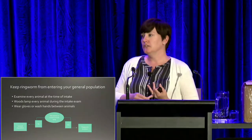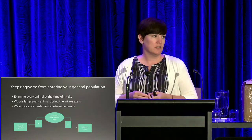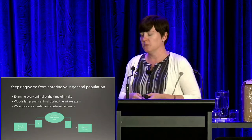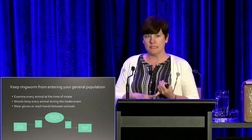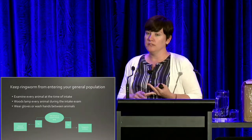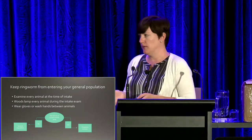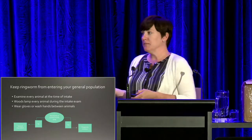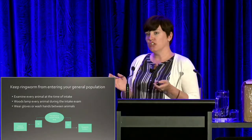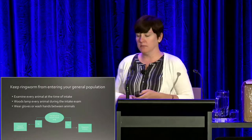Part of your intake exam should include somebody who is trained — it doesn't necessarily have to be a veterinarian. It just requires some training to pick up on skin lesions. Also include a woods lamp as part of your intake protocol — that should be done on every single animal, no matter where they came from, what their age or species. Wearing gloves and changing them between each animal, or at least washing your hands or using hand sanitizer between each animal, is going to make a big difference as well.